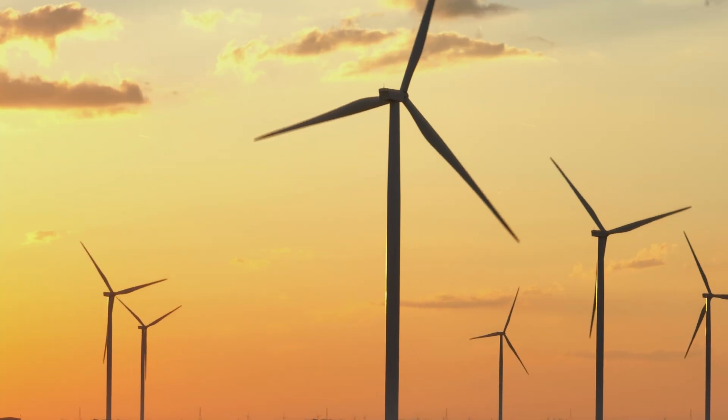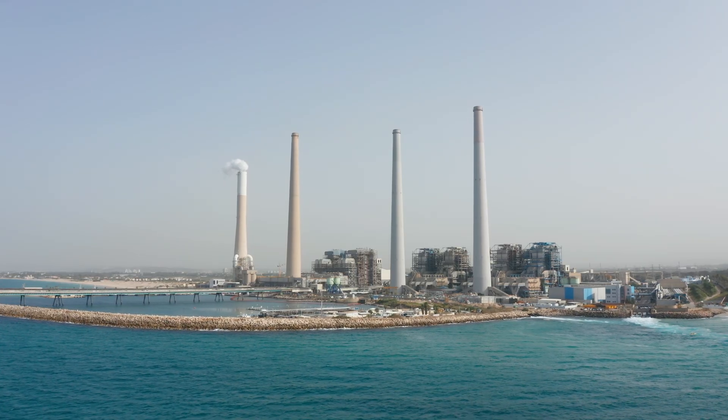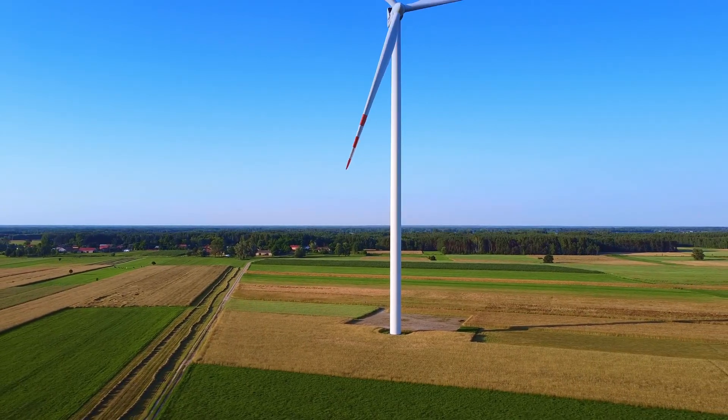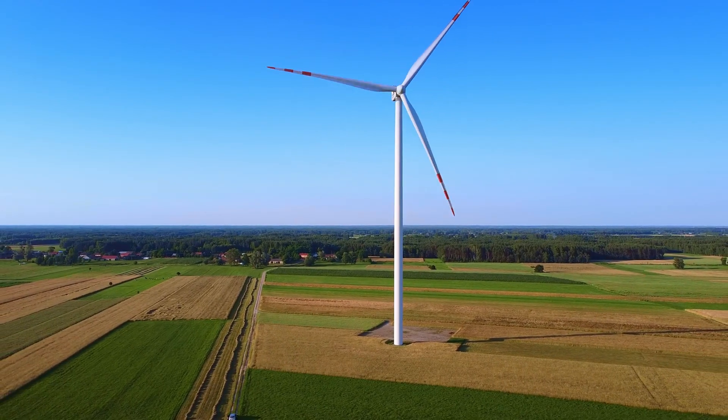One of the most significant benefits of the Gansu Wind Farm is its contribution to reducing carbon emissions. By harnessing the power of the wind, the wind farm has replaced traditional fossil fuel-based energy sources, reducing China's carbon footprint and helping to combat climate change.